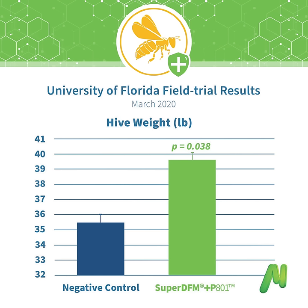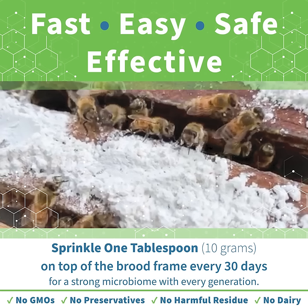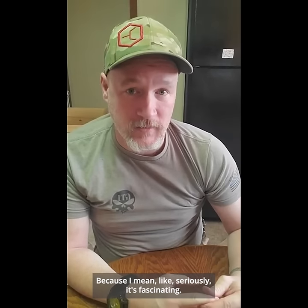If you guys are interested in reading about it directly, the website is strongmicrobials.com. Just click on the one for bees if you're interested specifically in that one. Go check this website out because seriously, it's fascinating.